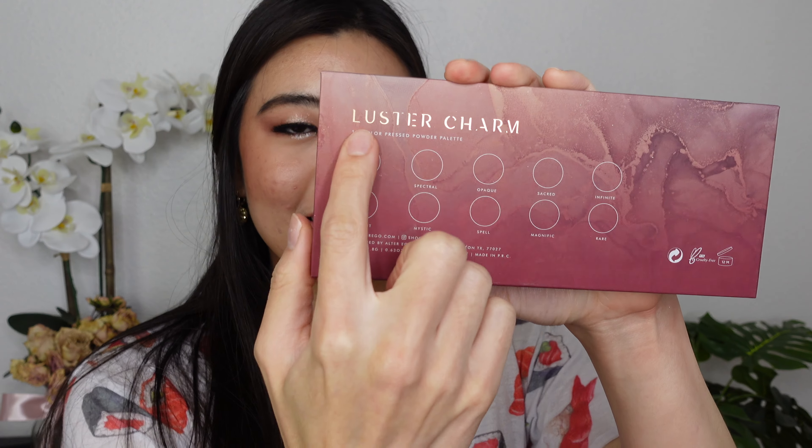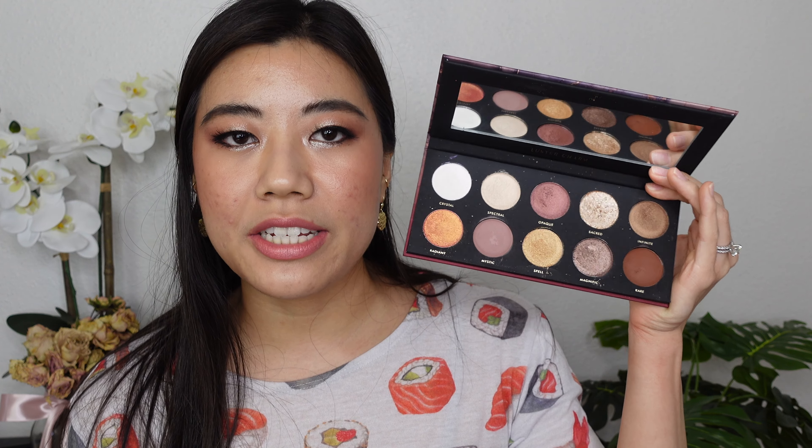Hey y'all, welcome back to my channel and today I have a new eyeshadow palette. I'm picking this up like L from Death Note. I have the Luster Charm eyeshadow palette from Alter Ego. The front only says Luster but the back confirms it is the Luster Charm eyeshadow palette. It's a 10 pan palette.